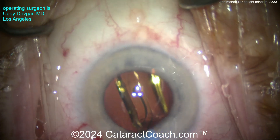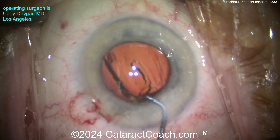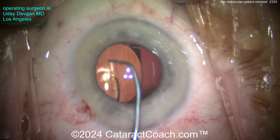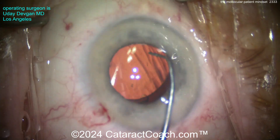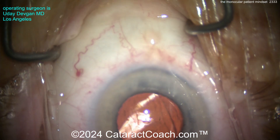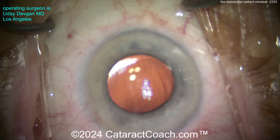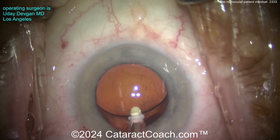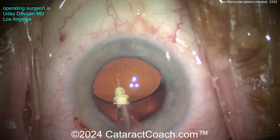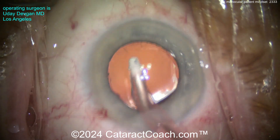Here comes the IOL going into the capsular bag — nice and easy. Getting that dialed in. With these patients, let's watch them very carefully in the post-op period. I encourage the patient: 'If there's any question, just call me — here's my cell number. I want to know if you have any issues.' In my entire career I've never been upset at a patient for calling me, but I have been upset when a patient didn't call. Chances are we can resolve it in a 30-second phone conversation.